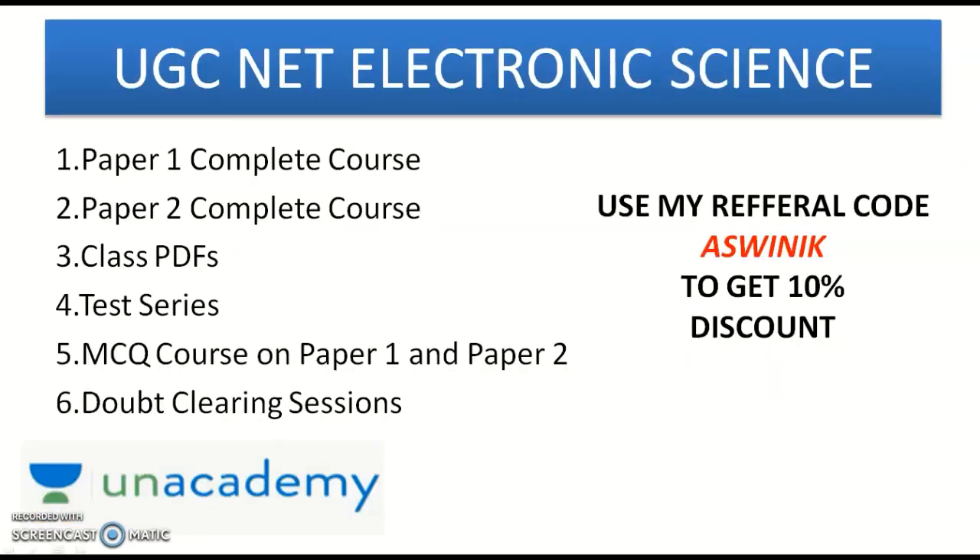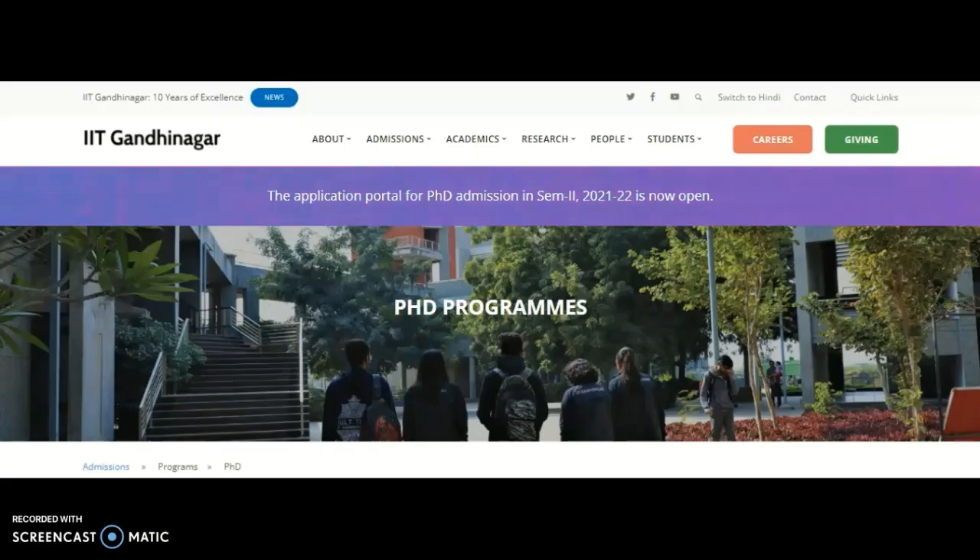Before the main content, a small announcement for candidates preparing for the UGC NET Electronic Science examination in October 2021: Unacademy is providing Paper 1 and Paper 2 complete courses, MCQ courses, class PDFs, test series, and doubt-clearing sessions. Use my referral code 'ASWINIK' to get a 10% discount on any subscription plan. The Telegram link is also in the description box.